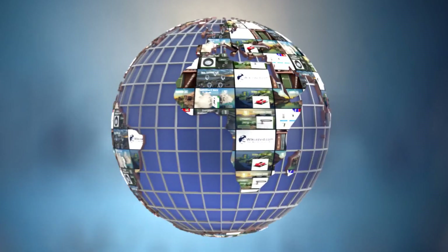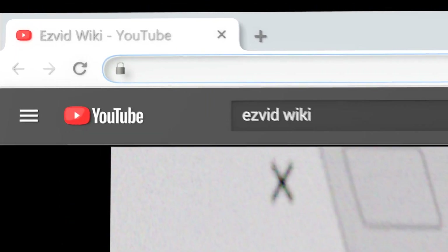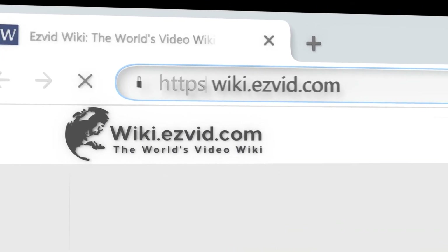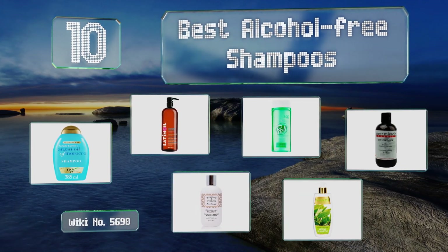EasyVid presents the 10 best alcohol-free shampoos. Let's get started with the list.